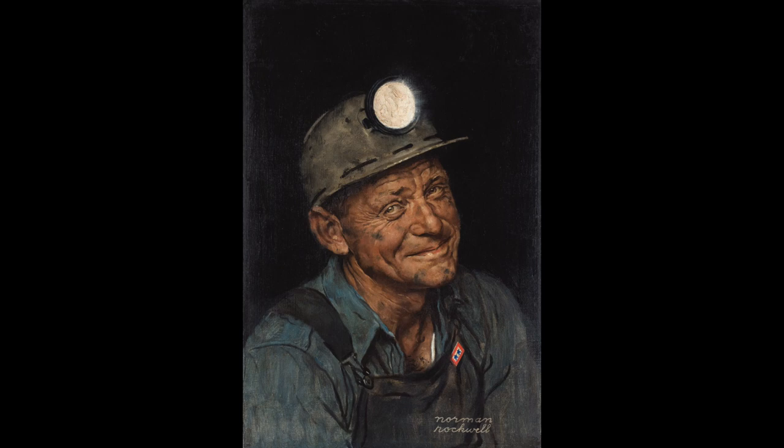Today's painting is titled Mine America's Coal and Rockwell completed it in 1944. We chose this image to celebrate all Americans working in essential services.